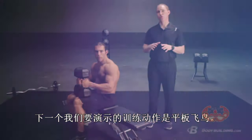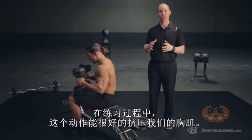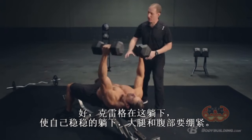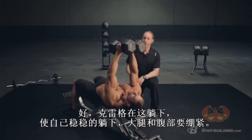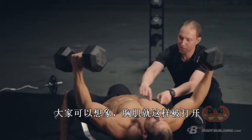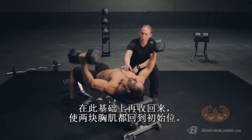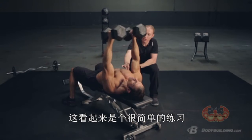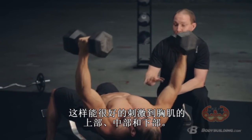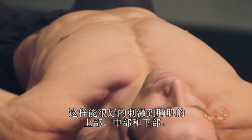The next exercise is a dumbbell fly, which is really going to hit the pecs through that horizontal adduction component of the movement. Craig's going to lay on his back, set himself up, good stable base, abs tight, legs tight. From this position he's going to keep soft elbows and get a nice stretch through his pecs — you can see those pecs opening up and lengthening. Then from this position, he's going to pull it back together and shorten it back up. He's going to hit the clavicular pec, the sternal head, and even the abdominal head of those pecs pretty evenly.